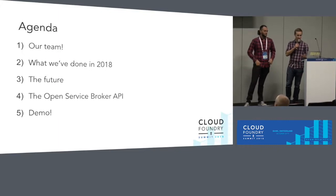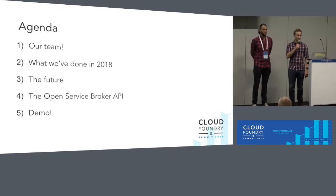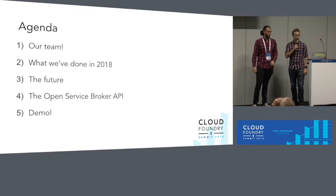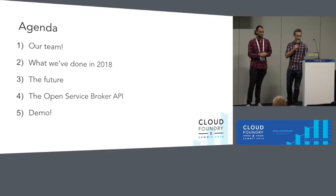So the agenda for today: I'm going to start off by telling you a little bit about our team and what we're aiming to do for Cloud Foundry. Nicky's then going to take us through what we've done in 2018. We'll then talk about the future, a quick intro to the Open Service Broker API in case that's new to anyone here, and then we'll do a quick live demo, which will hopefully work.